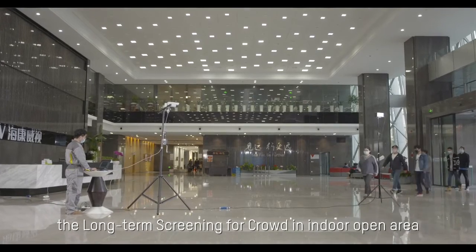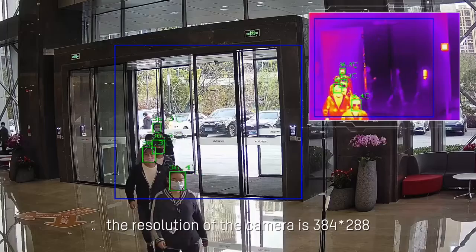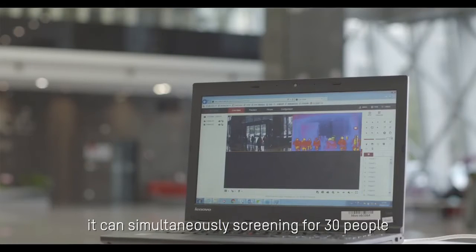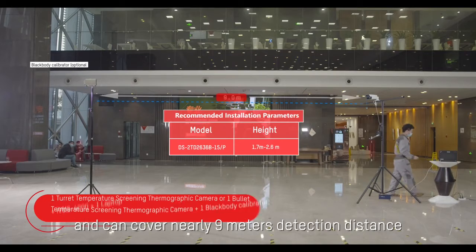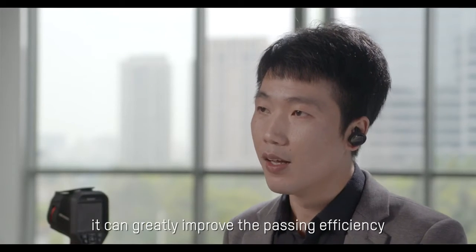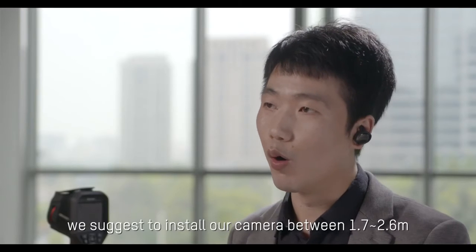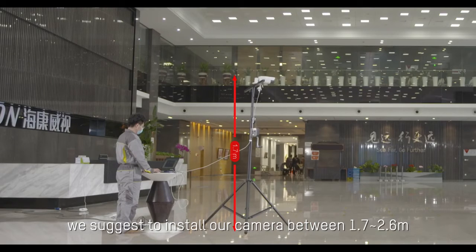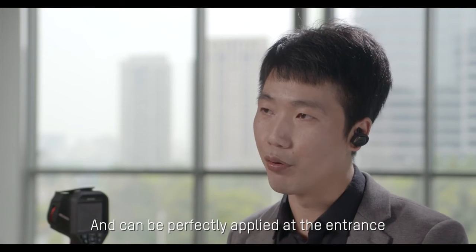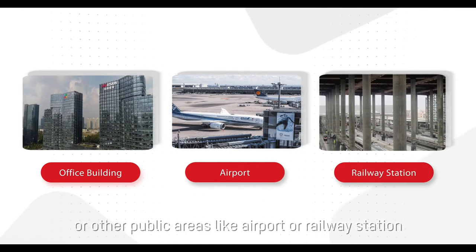The long-range screening for crowds in indoor open areas uses a bullet camera and a black body together. The resolution of the camera is 384 by 288 pixels. It can simultaneously screen up to 30 people and can cover nearly 9 meters detection distance, greatly improving passing efficiency. The AI detection increases the precision of screening. We suggest installing the camera between 1.7 to 2.6 meters. This solution supports real-time monitoring and can be perfectly applied at the entrance of an office building or other public areas like airports or railway stations.